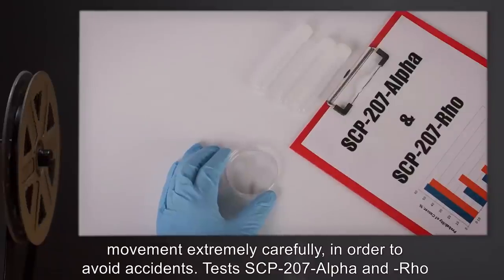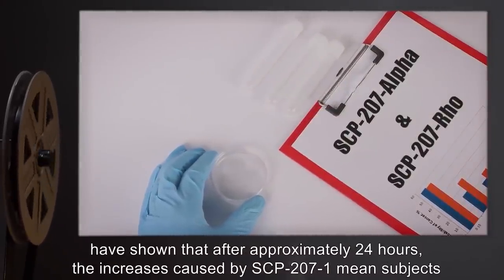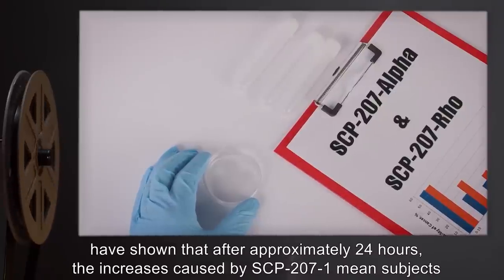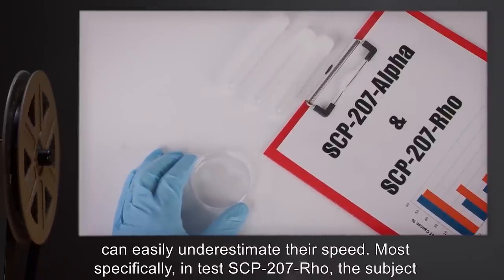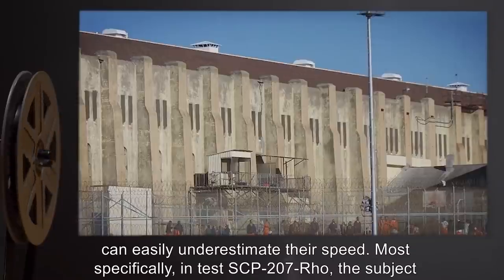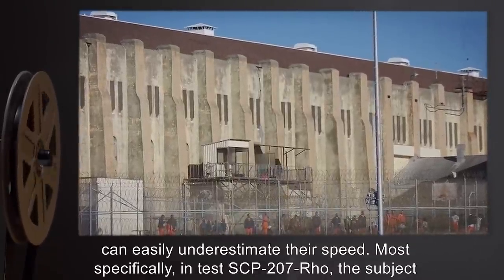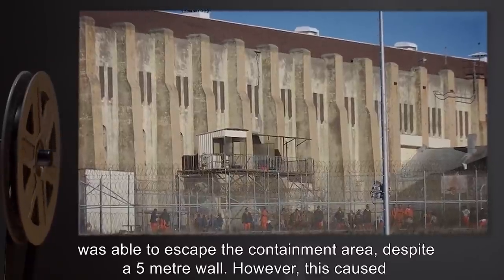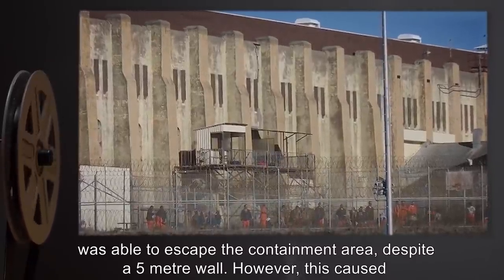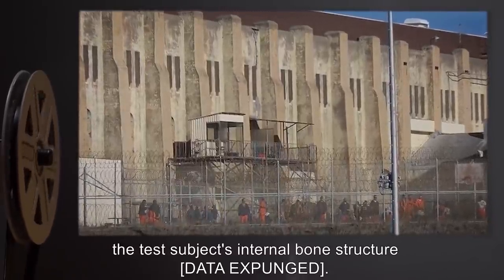Tests SCP-207 Alpha and Row have shown that after approximately 24 hours, the increases caused by SCP-207-1 mean subjects can easily underestimate their speed. Most specifically, in test subject SCP-207 Row, the subject was able to escape the containment area despite a five-meter wall; however, this caused the test subject's internal bone structure [data expunged].